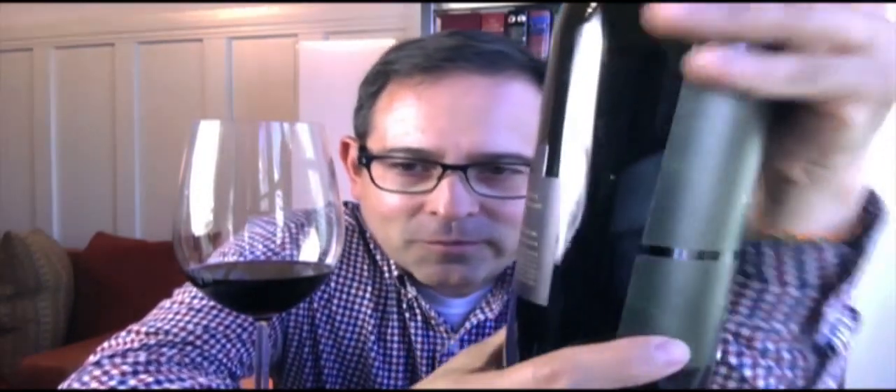The back panel doesn't have a lot of information, but I like that as well. To me, it says let the wine speak for itself. And I love the label — very cool pattern, a very nice, sophisticated label.